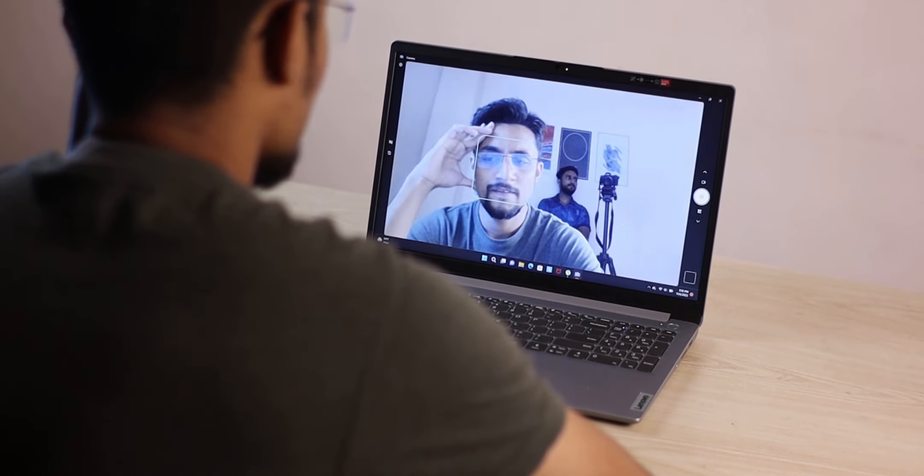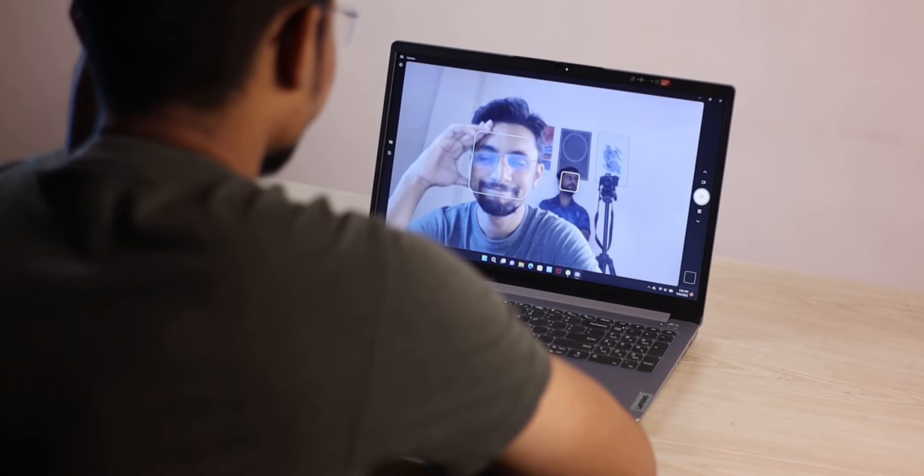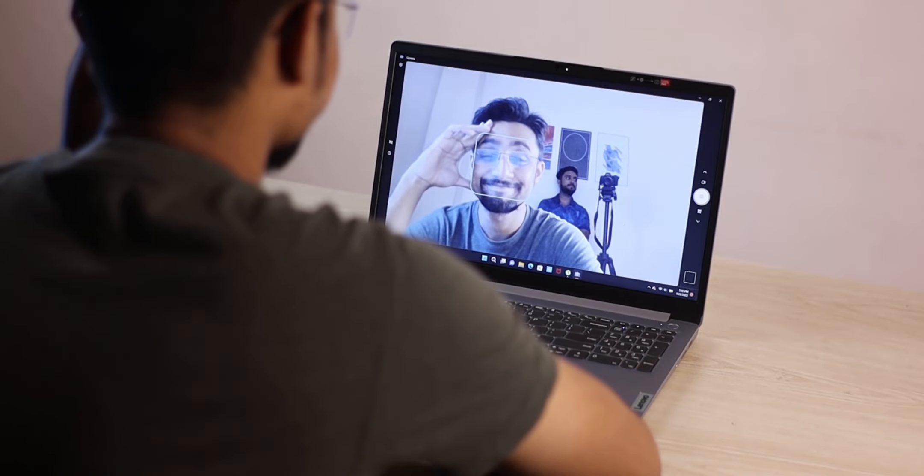There is a 720p webcam on the laptop. It comes with a manual privacy shutter, which is an important feature. The overall quality of the webcam is adequate for this price range.